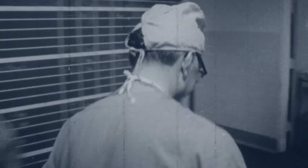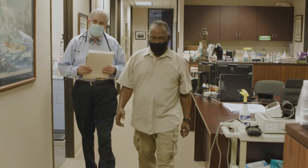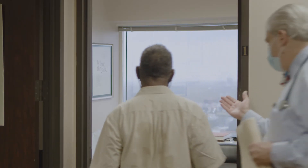Dr. DeBakey described our hospital as a hospital with a soul. We feel by partnering with the arts community, we are bringing performing arts into the hospital. Houston Methodist has been serving the needs of our community for over a hundred years. We feel we have a responsibility to provide high-quality care to those in need, regardless of their circumstances.